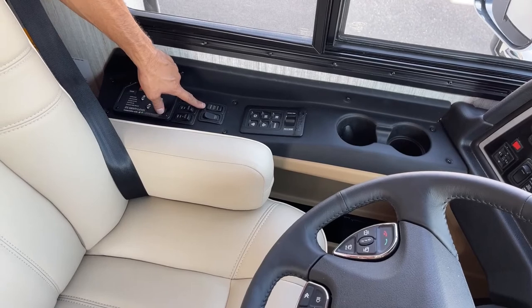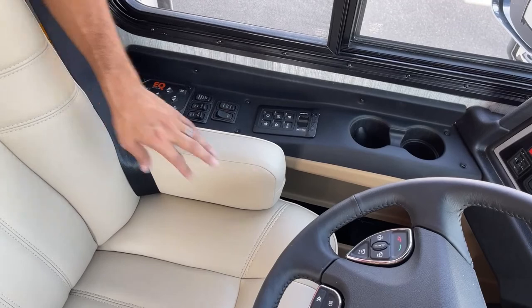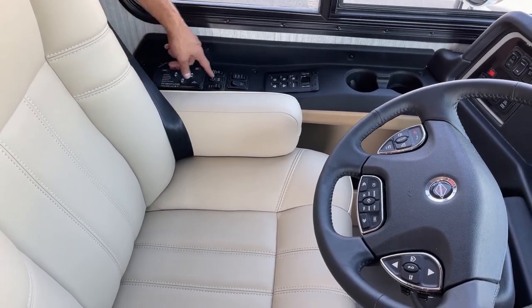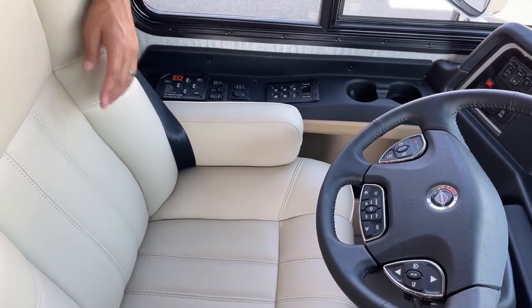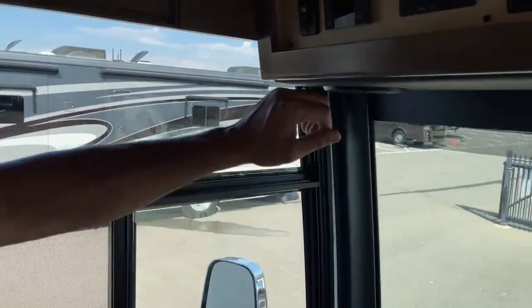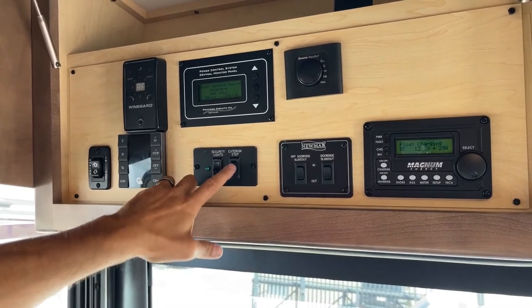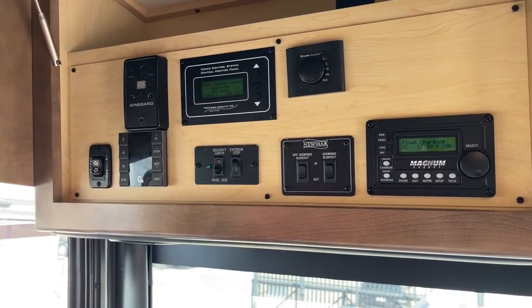You're also going to have your house and chassis battery merge button on this side. Your air horn on and off here — your city horns are always on the steering wheel so you just push on that. You're going to have your tag dump — right now it's set on auto — and then you're going to have your engine brake on and off. It is a three-stage, low, medium and high engine brake. Up here over the driver seats are your main controls — you're going to have your door awning in and out, you'll control your awnings outside with this, here's your security lights, your step override, your Wine Guard antenna, and then you're going to have your power control system there.